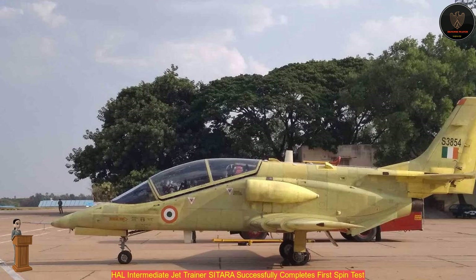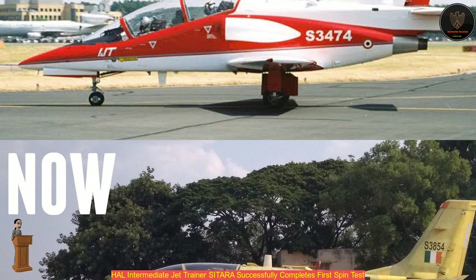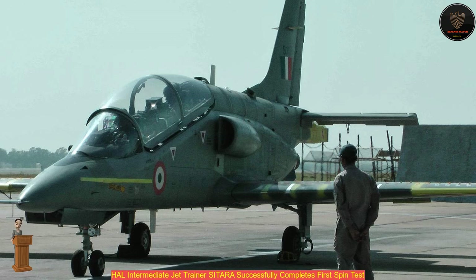These changes for ensuring a satisfactory spin behavior required extensive redesign of the rear fuselage and the rudder. The official further added that the IJT has already been tested to its full envelope in terms of speed, altitude, load factor, and G-envelope, and has also been integrated with drop tanks as well as bombs. The changes have been incorporated into the aircraft with the involvement and clearance from certification agencies at every stage.